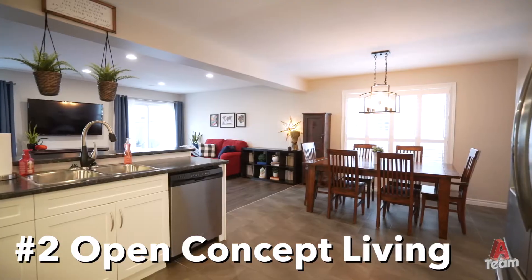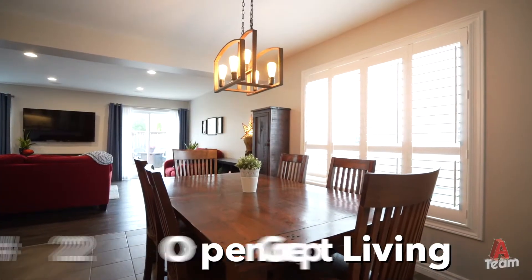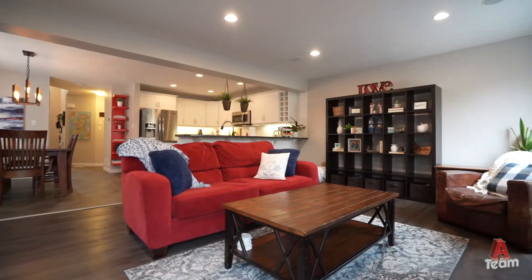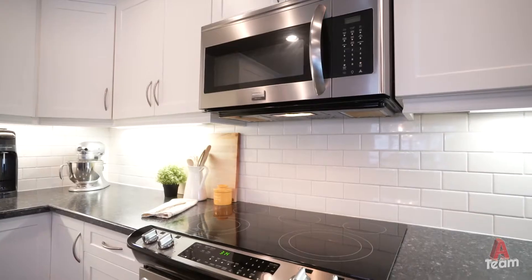Number two: open concept main floor living. The flow of this main level lends itself well for families with young kids as well as for entertaining. The kitchen has great functionality and has been improved with new subway tile backsplash.